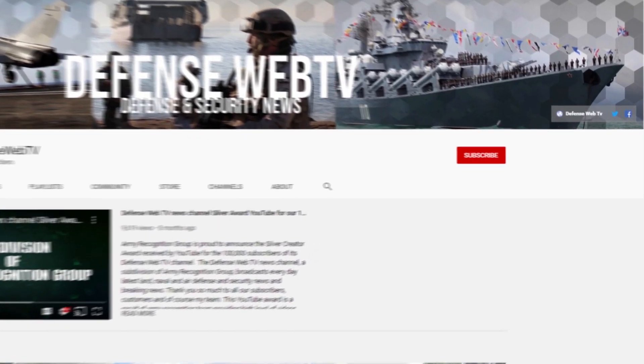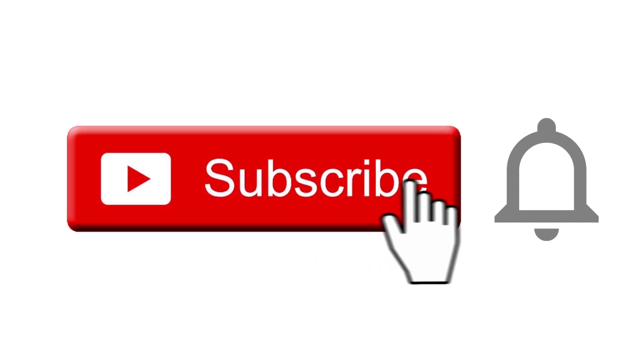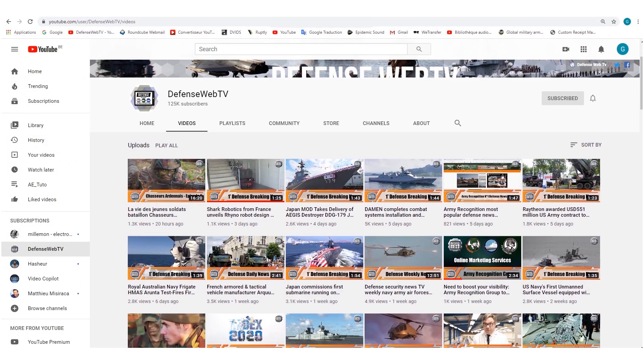DefenseWeb TV has more than 1,500 videos on its YouTube channel, so please don't forget to subscribe and hit the bell to be informed of the latest defense and security news.